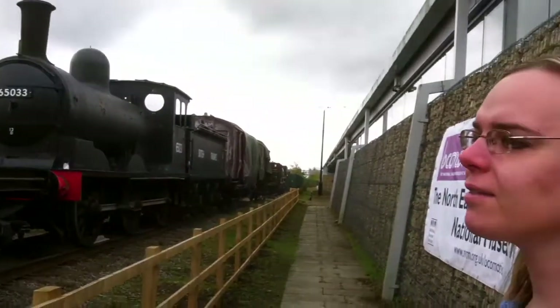This is a Queen Mary brake van. I do like these — they're quite an interesting, very different type of brake van.